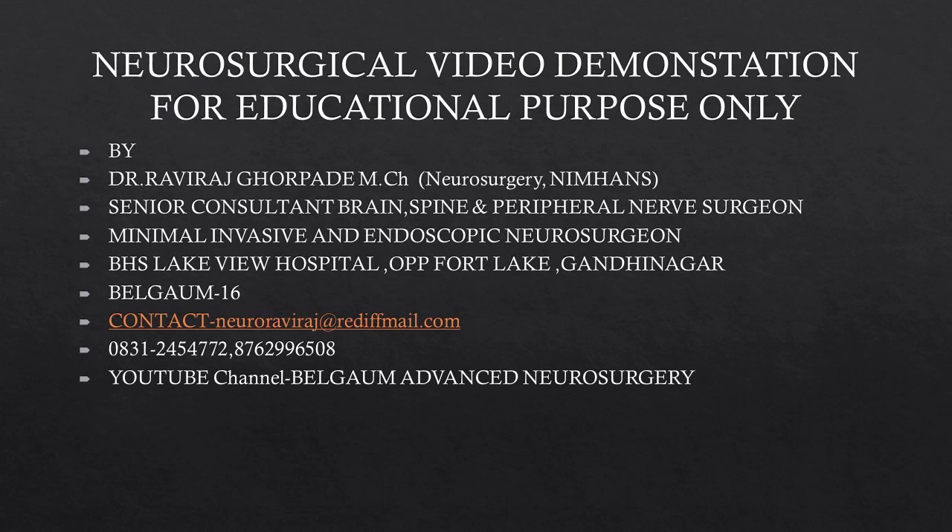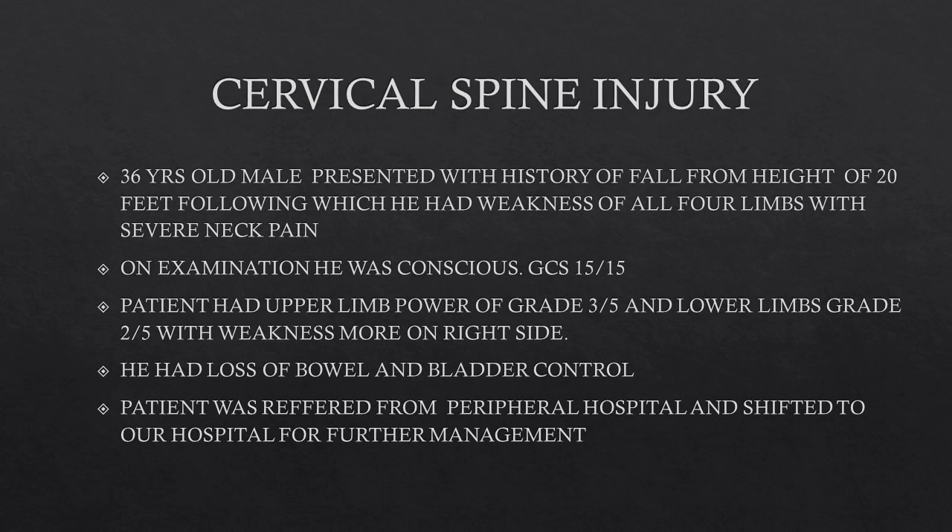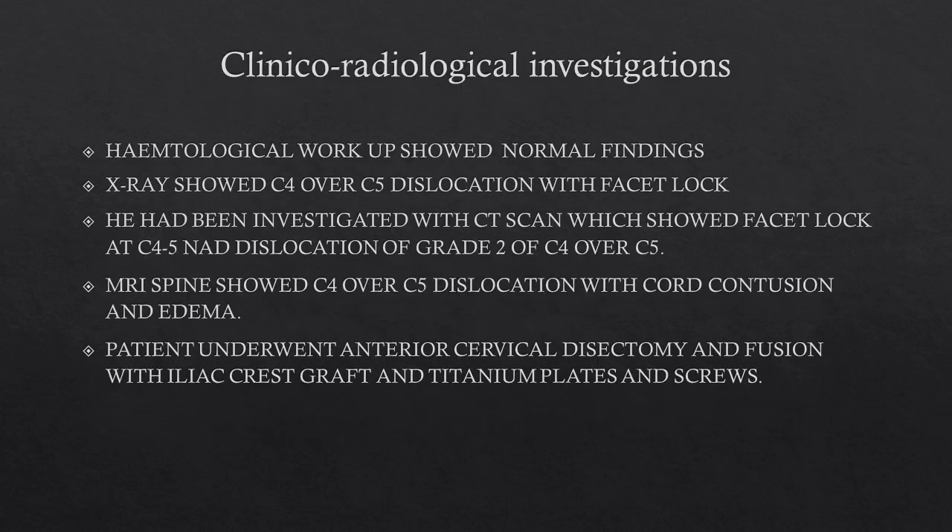Welcome back friends. Today we will touch on a new topic of Cervical Spine Injury. We have a 36-year-old male who presented to our emergency with a history of fall from a height of 20 feet. On examination he was conscious but had upper limb and lower limb weakness graded at 3 out of 5.